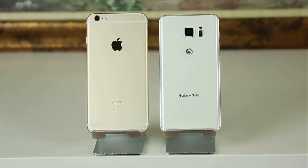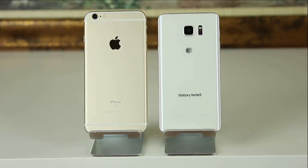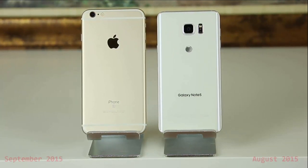A lot of people are asking questions like: which one is better? Shall I get the 6S Plus or the Note 5? Or shall I switch from one to the other? And in this video, we will tackle those questions directly. Now, just to give you a perspective,